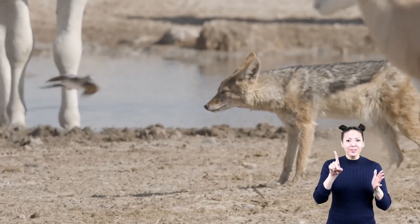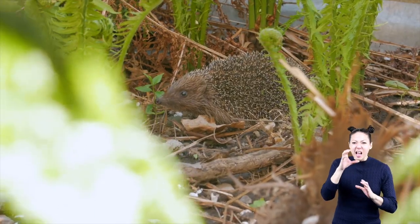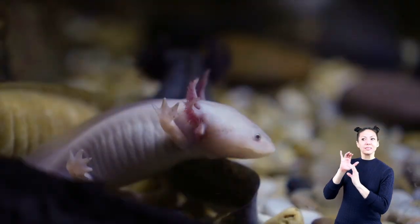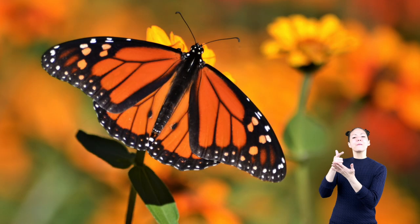In the wild, animals can either be predators, which means they hunt other animals, or they can be prey, which means other animals hunt them. To stay alive, every animal must adapt to its environment. Camouflage can be a way for animals to adapt and help them survive.